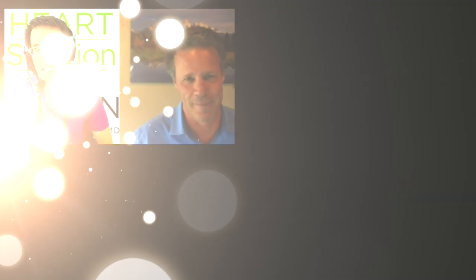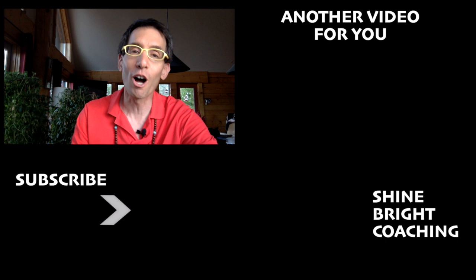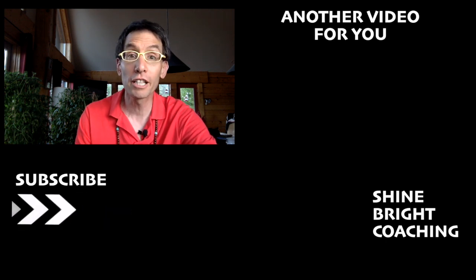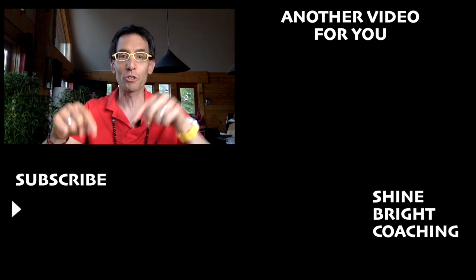Thank you, Michael — you're a great interviewer. I appreciate the time. I had a phenomenal heart healing time talking with Dr. Mark. I hope you did too. To hear more heart healing interviews, click here and subscribe below.